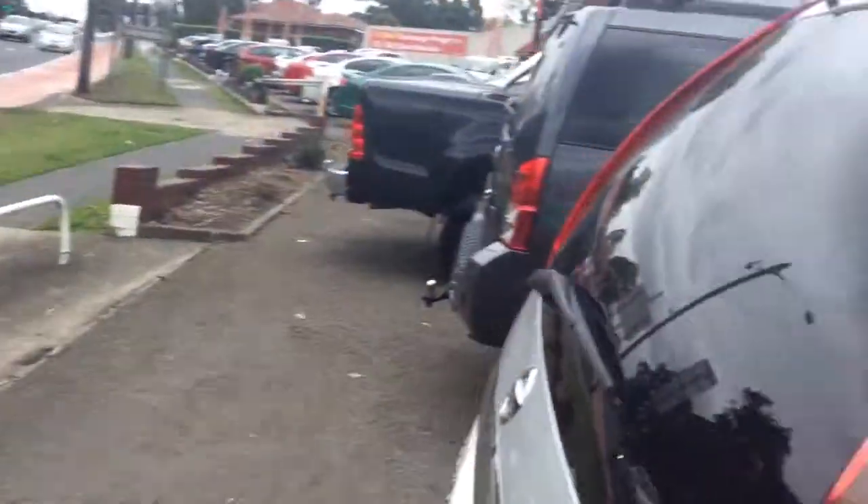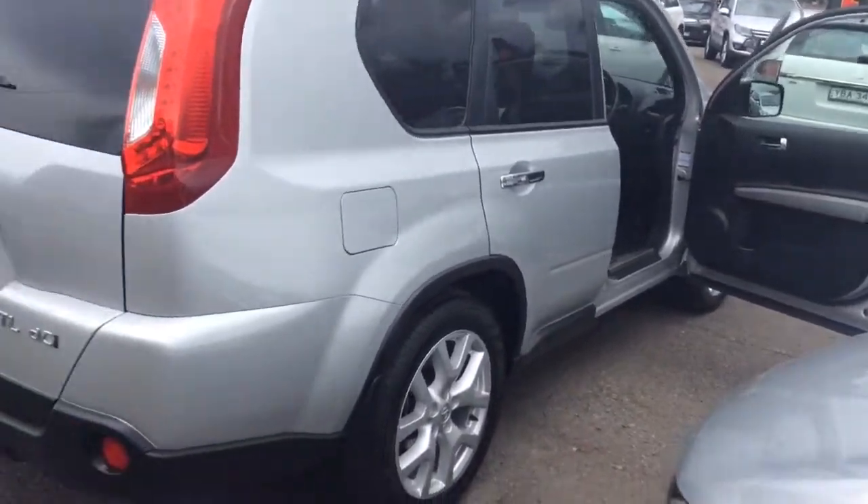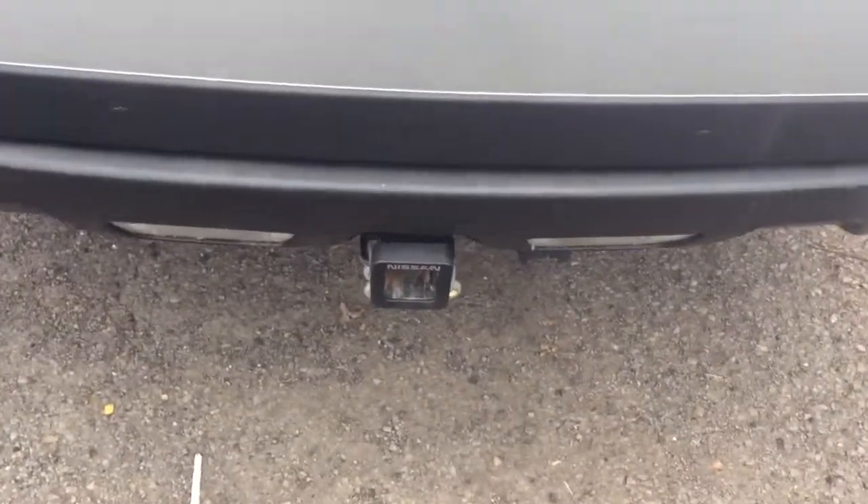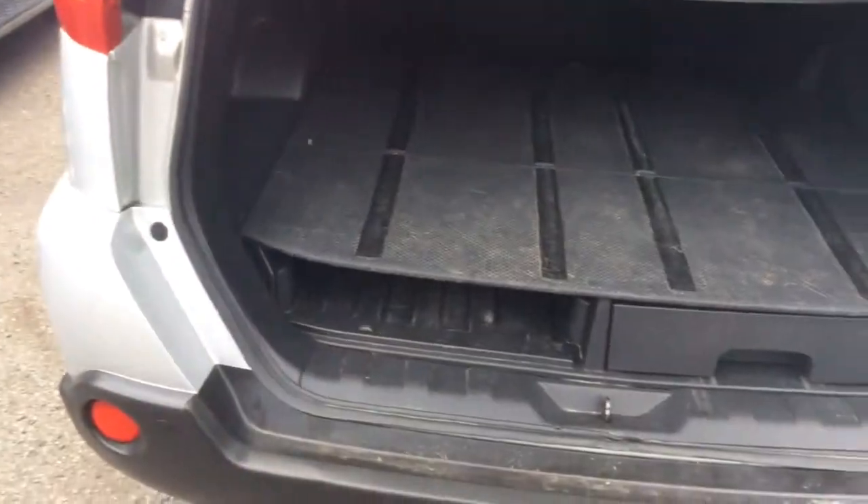It's in very, very good condition as you can see. And it's got the tow bar insert, parking sensors, and cameras.